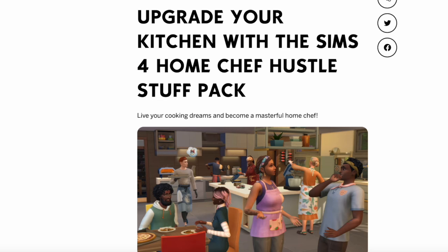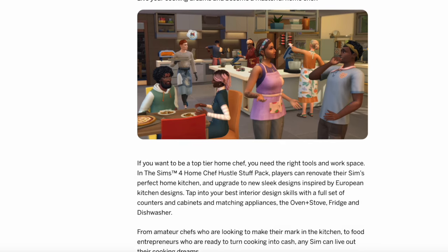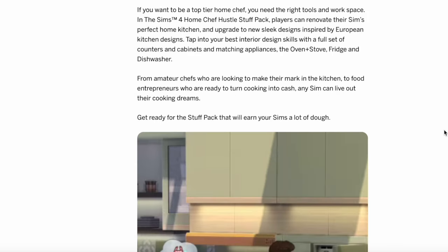The blog says: upgrade your kitchen with the Sims 4 Home Chef Hustle Stuff Pack — and I don't know if it's just me, but that is a mouthful to say. Live your cooking dreams and become a masterful home chef. Players can renovate their Sim's perfect home kitchen and upgrade to new sleek designs inspired by European kitchens. I have gotten comments about how 'European' is very vague, and I do agree with that — it's just how the team is handling it, because in reality Europe is extremely diverse.